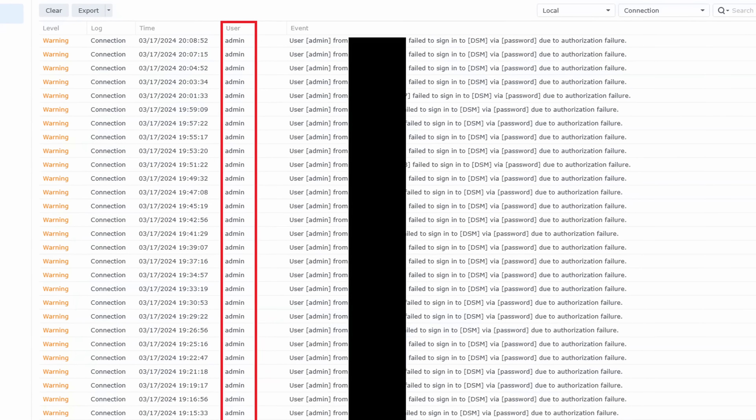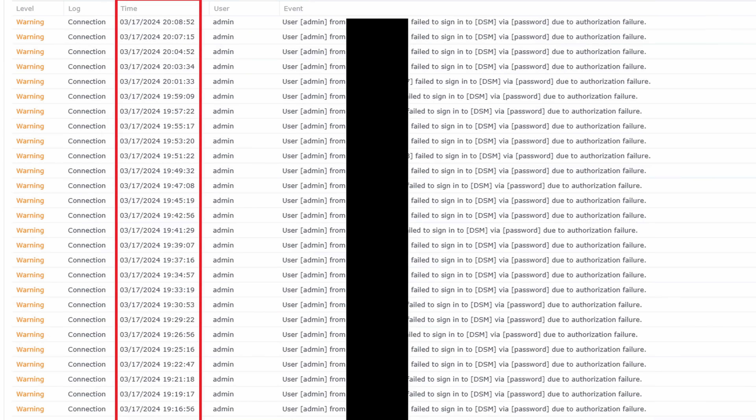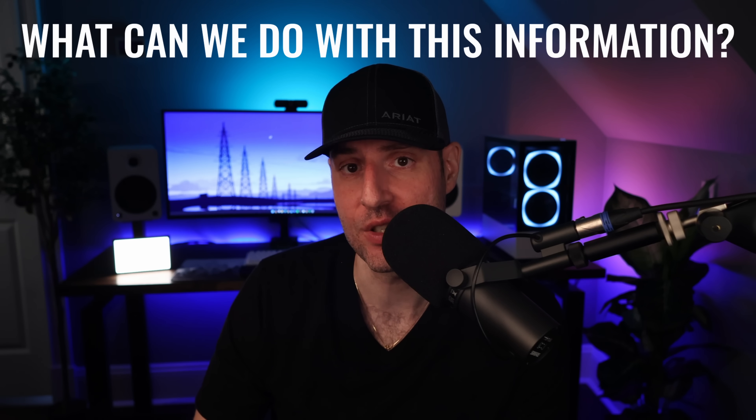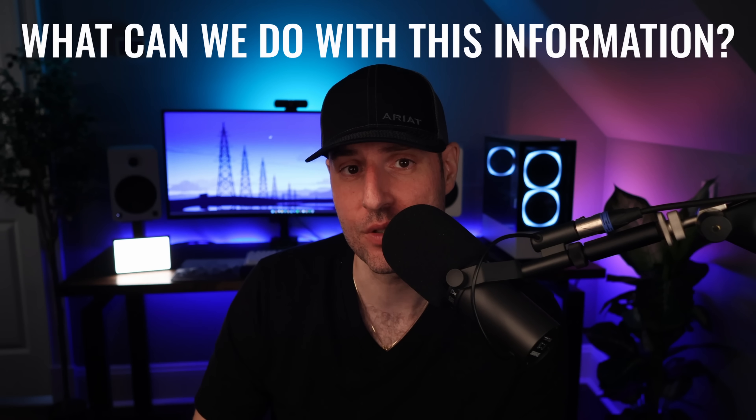The only account that was used by the attackers was admin. So technically, if the admin account was disabled, the attackers wouldn't actually be able to authenticate. The other thing is that the attacks weren't as frequent as I expected. Initially, I thought there would be multiple attacks per second to brute force the account, but that is not what happened. Instead, there would be one login attempt roughly every 60 to 90 seconds. These login attempts mostly came from different IP addresses, so not a single IP address was blocked by Synology's built-in auto-block feature, which I find interesting and will explain in a little bit.